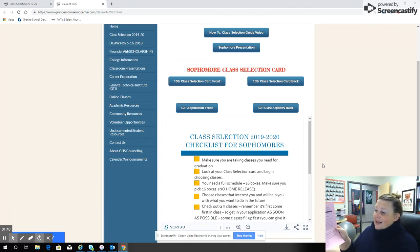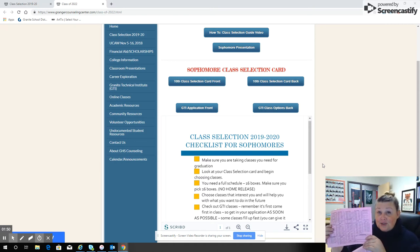We also want you to check out GTI classes. Here you'll find our class selection card as well as all the classes you have to choose from. Notice you have a lot more classes to choose from during your 10th grade year, as well as GTI. There's a ton of classes you can take as a 10th grader to help you prepare for the future. More is coming in 11th grade, so make sure you take advantage of what you have now.